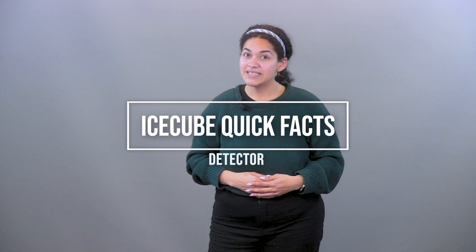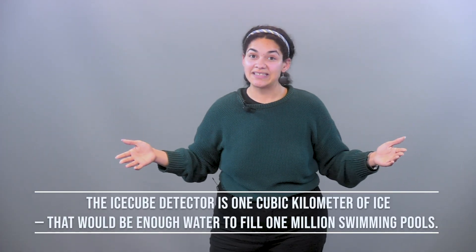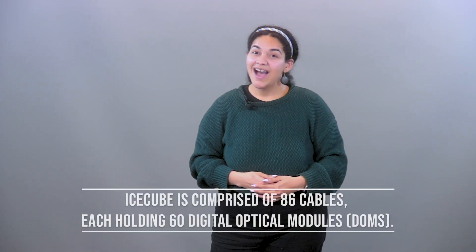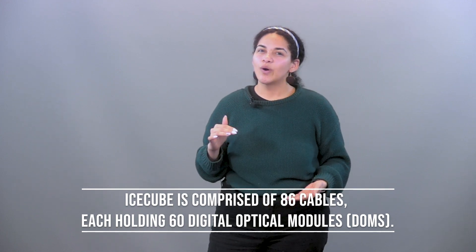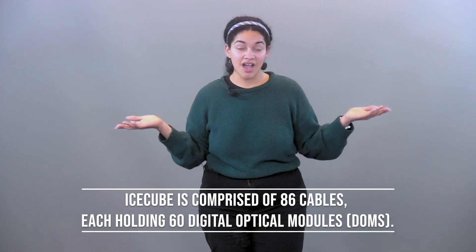Let's talk about the detector. The IceCube detector is one cubic kilometer of ice — that's enough water to fill up one million swimming pools. IceCube is comprised of 86 cables, and each cable holds 60 digital optical modules, otherwise known as DOMs.